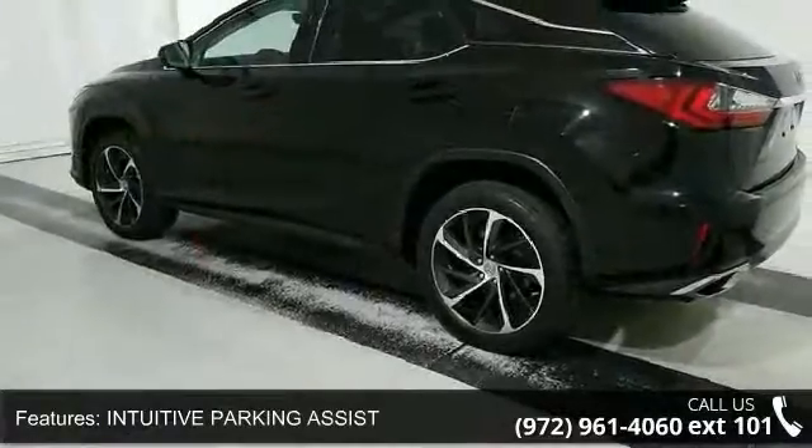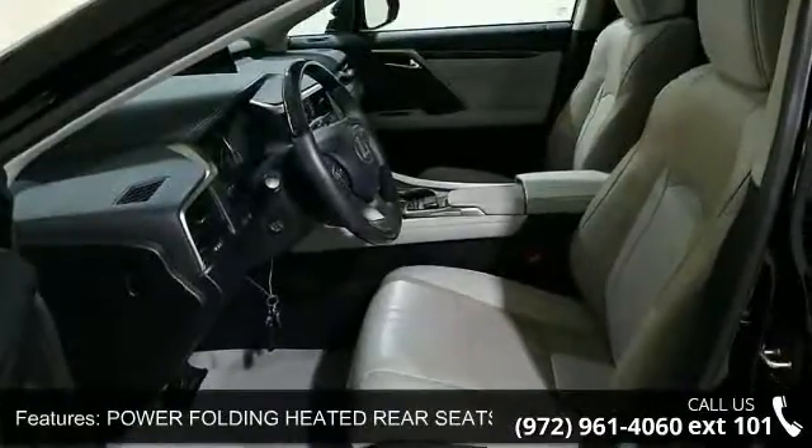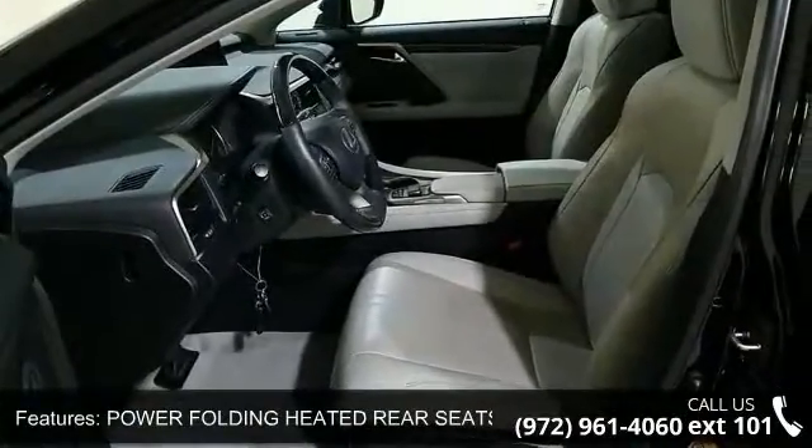This vehicle's top features include panoramic moonroof, 12.3-inch navigation system with Mark Levinson audio, intuitive parking assist, and power tilt.